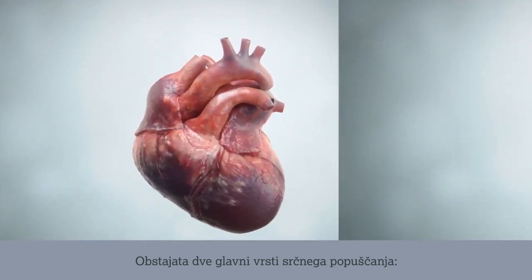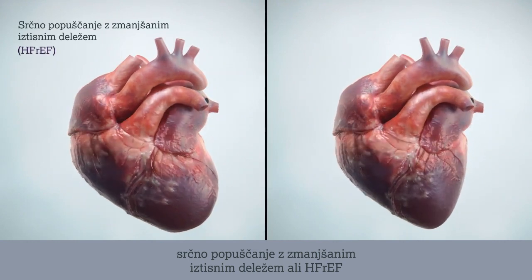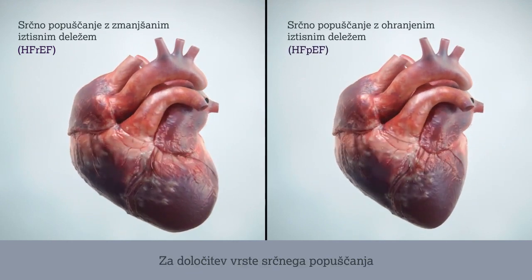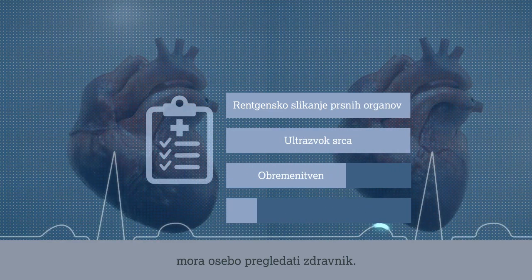There are two main types of heart failure: heart failure with reduced ejection fraction or HEFREF, and heart failure with preserved ejection fraction known as HEFPEF. To establish which type of heart failure a person may have, an assessment by a doctor is needed.